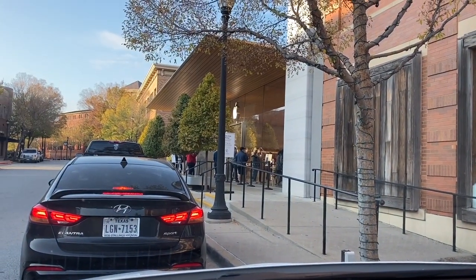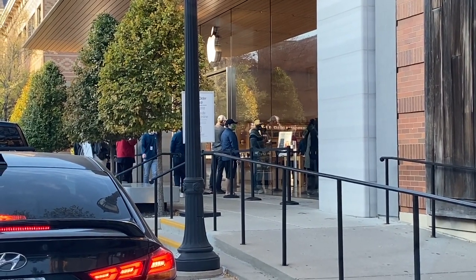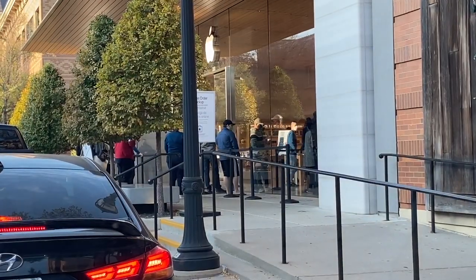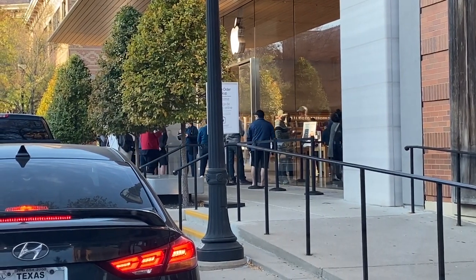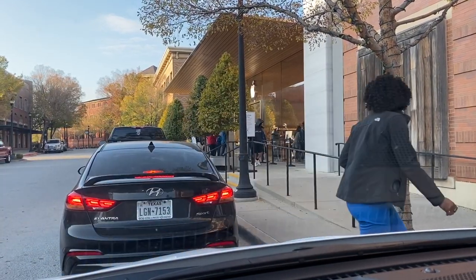Alright guys, I've made it to the Apple Store and very lucky for me I got parking right out front, which is very rare here. There's already a line. My pickup slot isn't until 8:30 and it's only 8:05, but they usually don't mind — they have you stand in line and if someone has an earlier slot they send them in first.